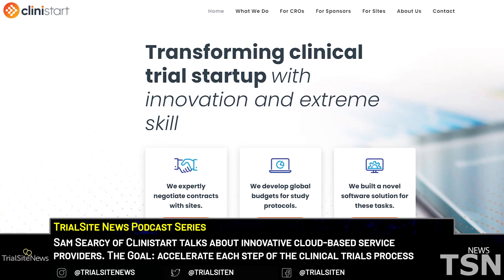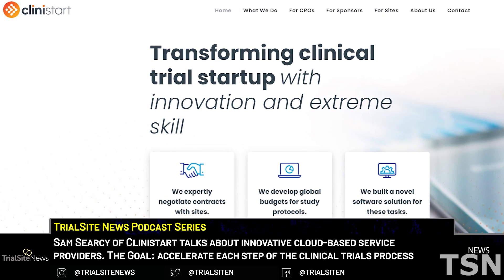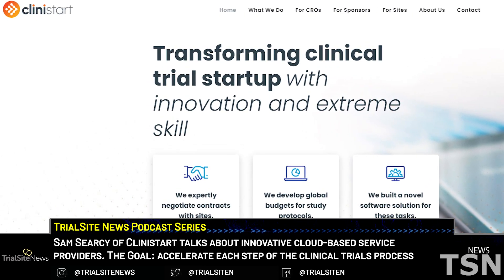To talk with us about this, we have Clinistart founder Sam Searcy here with us. Welcome, Sam.